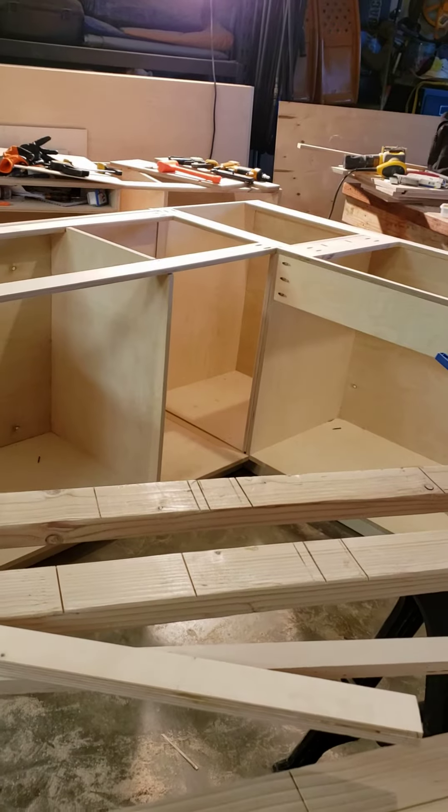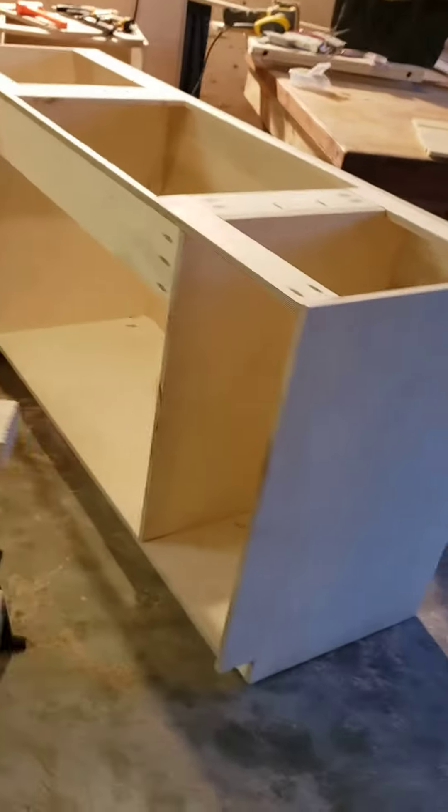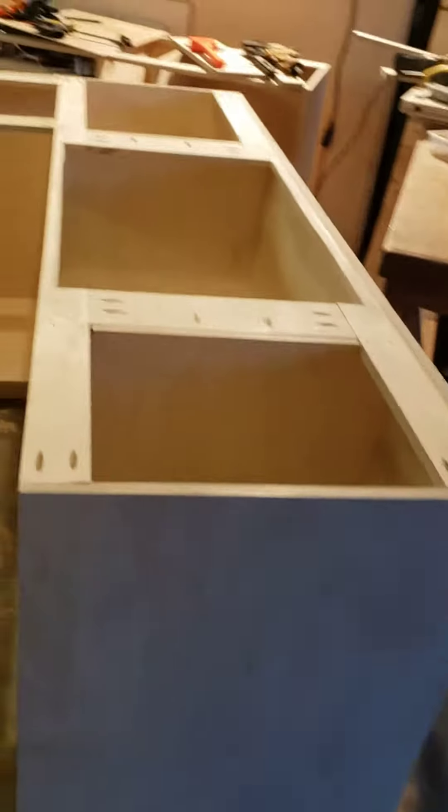Of course, you never know when you get into a house — the walls being square and that type of thing. But anyway, I'm really pleased with the cabinets. They just turned out really good.